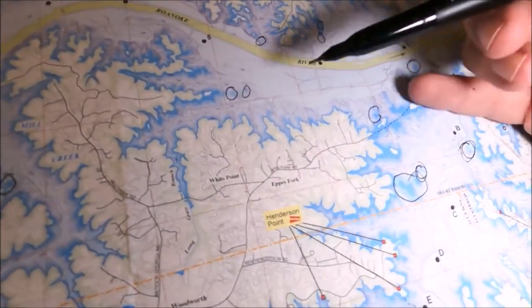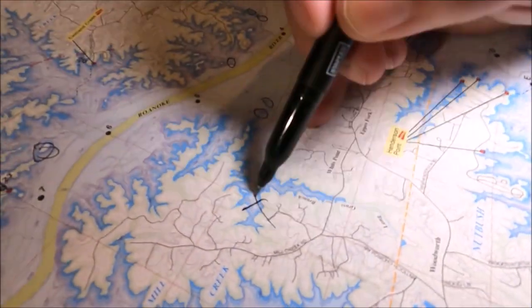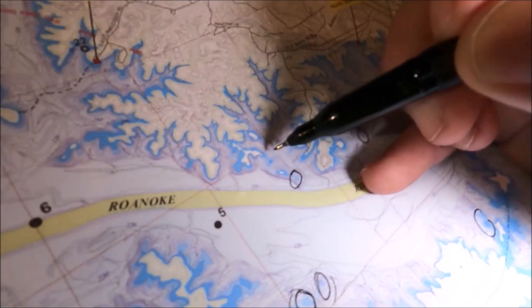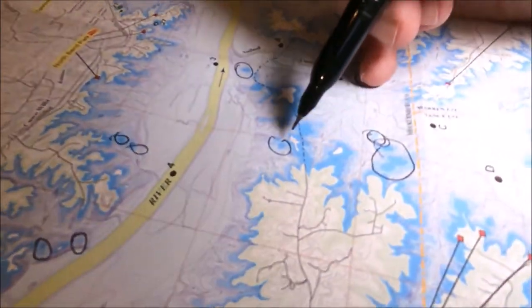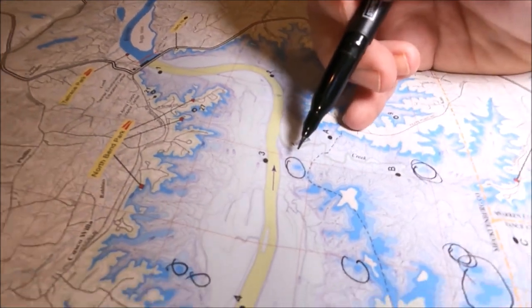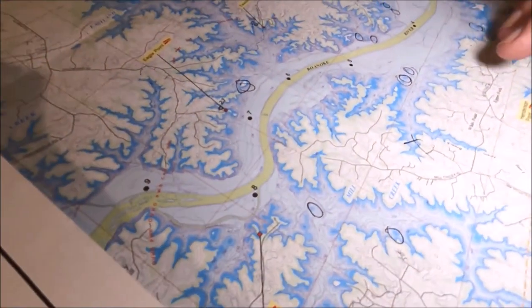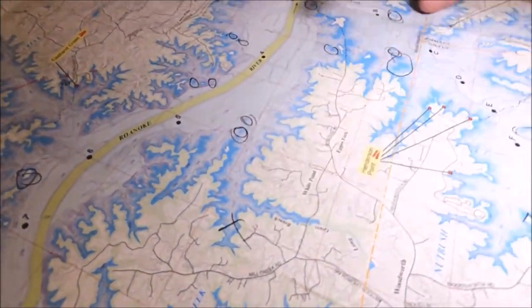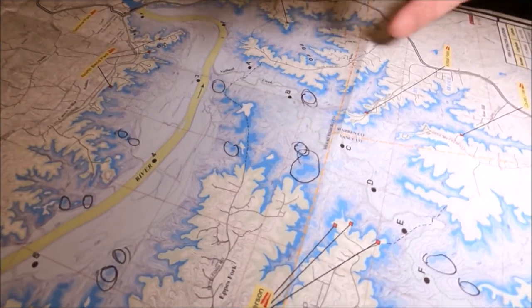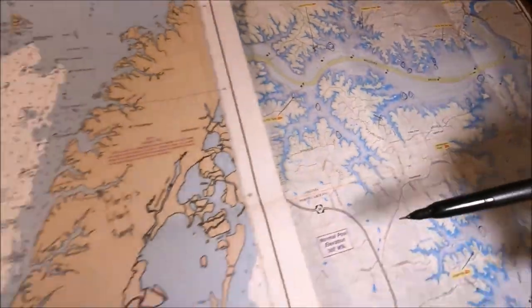Moving over to our freshwater chart — it's a little easier because they'll show the actual humps and you'll see the contour lines around them. Say I'm gonna launch over here — I'll go ahead and start circling my humps. Pay attention to the contour lines that circle each one. If the lines are very close together, it means it's a very steep drop off. If they're far apart, it means it's more gradual. So you can learn a little more from the chart in freshwater. Go ahead and circle a bunch — I'm gonna run and check them all out.